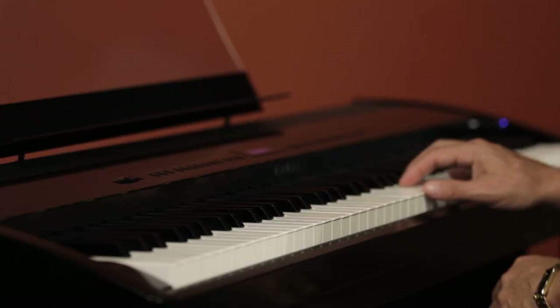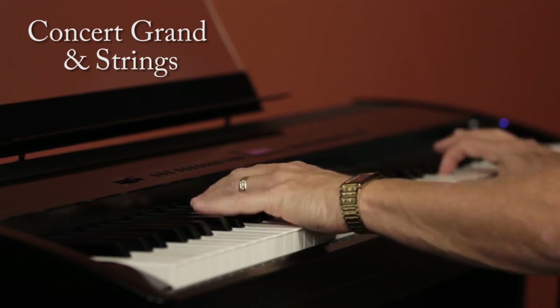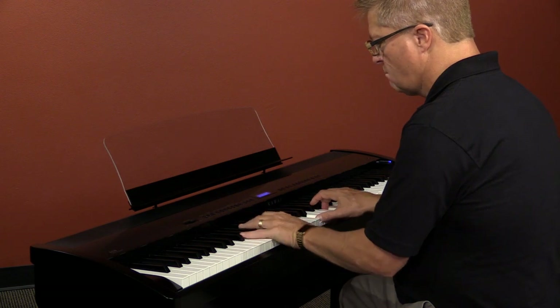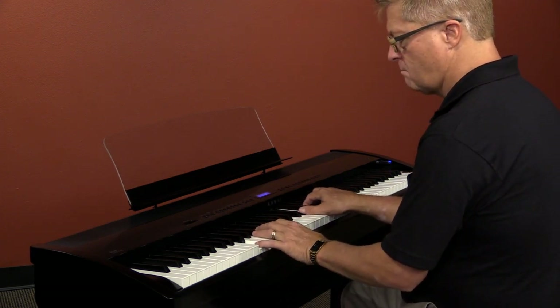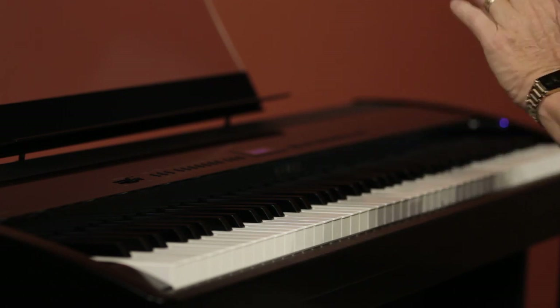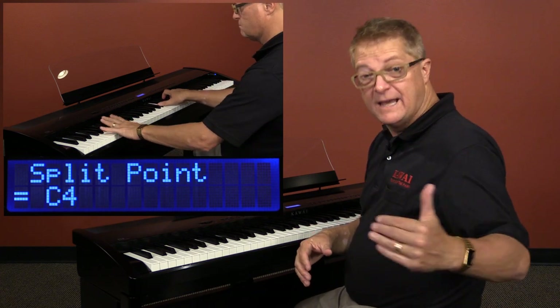We can layer or combine any two sounds at once. My favorite is always the grand piano with rich orchestral strings. We can also split the keyboard, meaning have a sound on the left side and a different sound on the right, and we can quickly decide exactly where on the keyboard we'd like that split to occur.